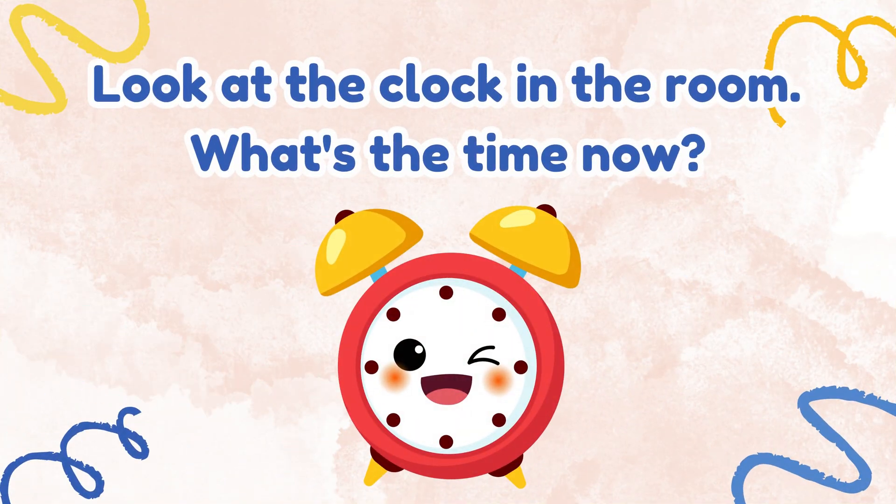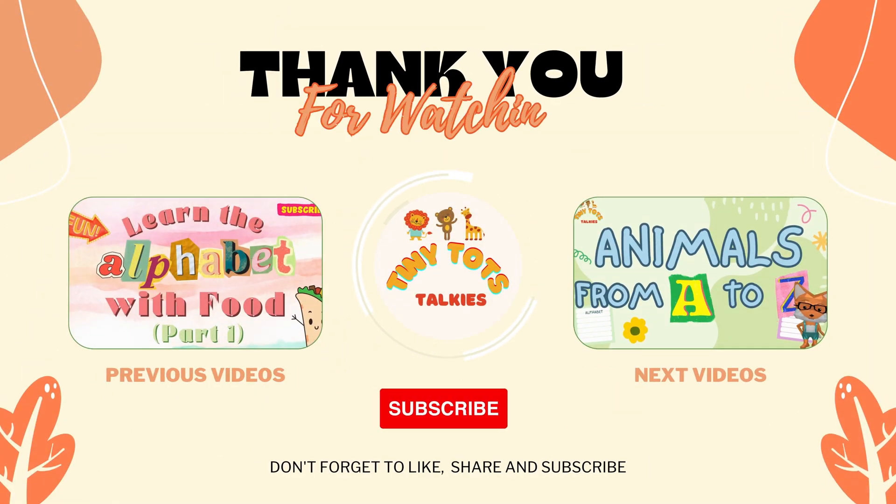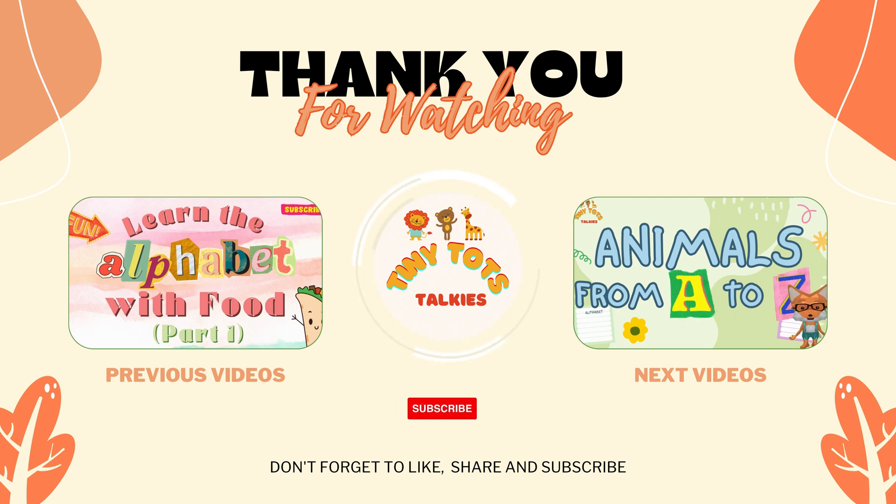Now, let's look at the clock in the room. Can you tell me what is the time now? Being able to tell time is an important skill you'll use for your whole life. Thanks for learning with me today. Like and subscribe so you won't miss any fun. Bye-bye.